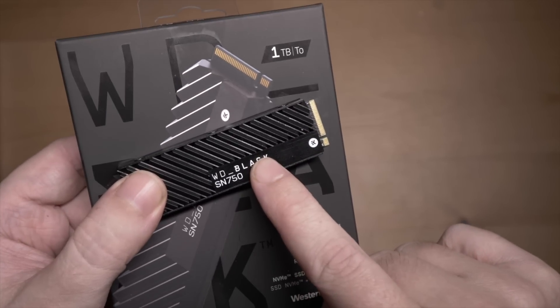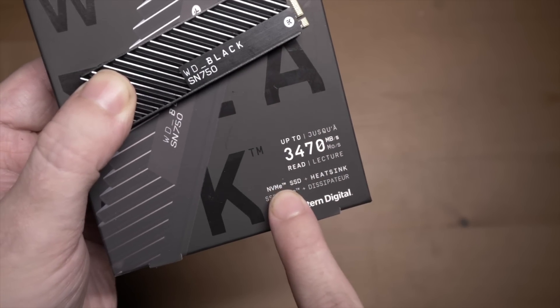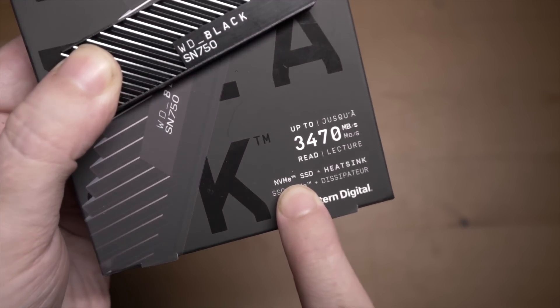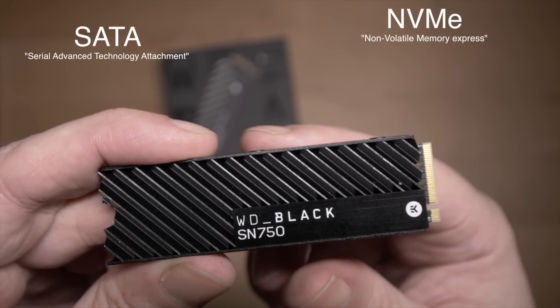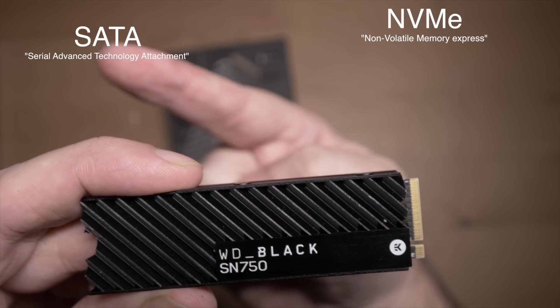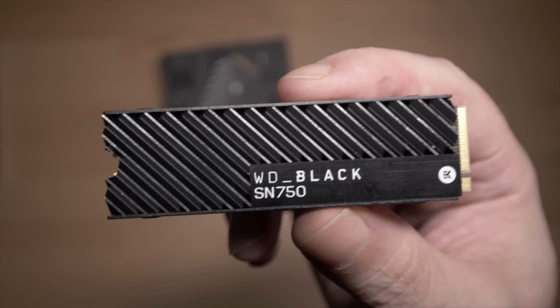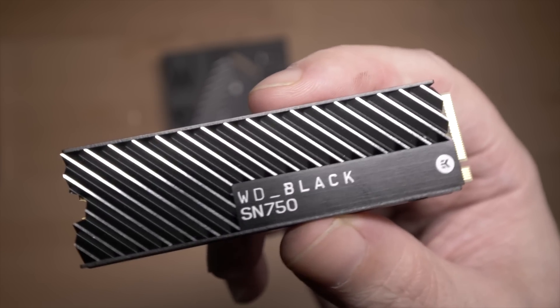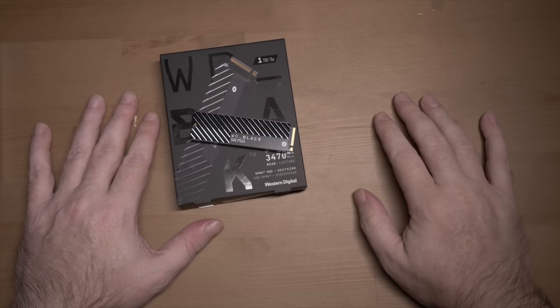All that stuff about the heatsink aside, what I want to look at in the second part of this video is why this bit is important — this little acronym: NVMe. Because there are two different protocols that these things commonly communicate on, and NVMe is the better one. So let's see why — see if we can pry out a difference by doing some real-world stuff, because I'm all about showing things in the real world. Let's throw this in the machine.